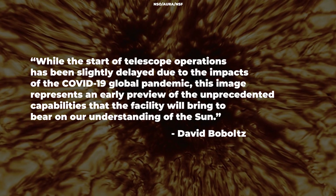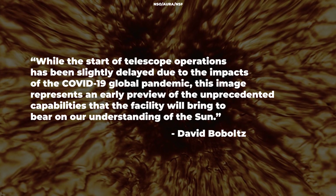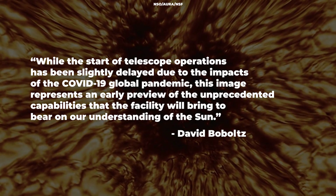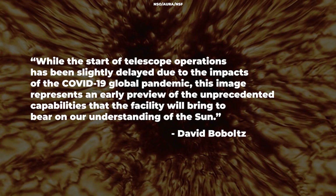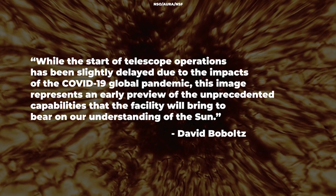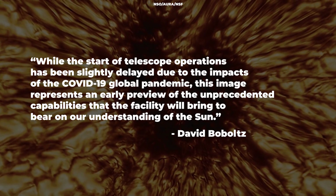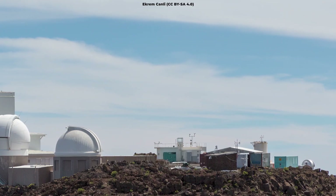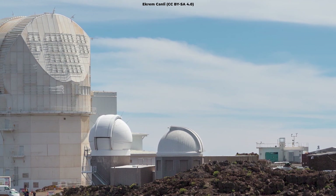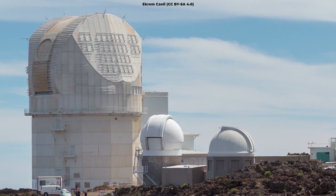While the start of telescope operations has been slightly delayed due to the impacts of the COVID-19 global pandemic, this image represents an early preview of the unprecedented capabilities that the facility will bring to bear on our understanding of the sun, said David Boboltz, Program Director for the Inouye Solar Telescope at the National Science Foundation. DKIST is funded by NSF and managed by the National Solar Observatory through a cooperative agreement with the Association of Universities for Research in Astronomy.